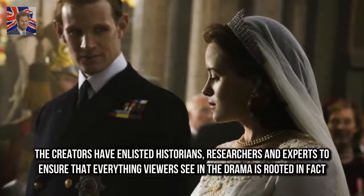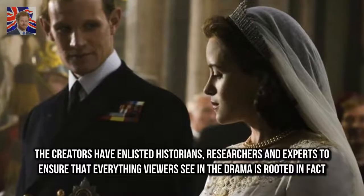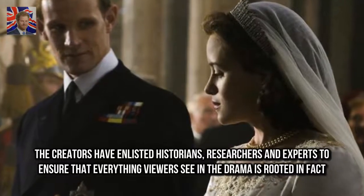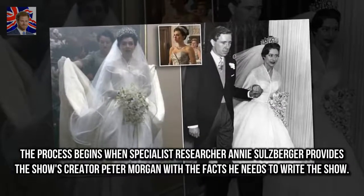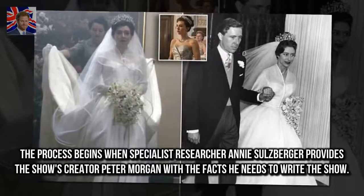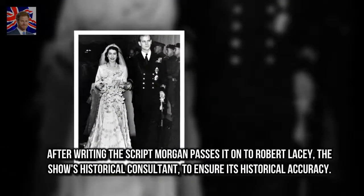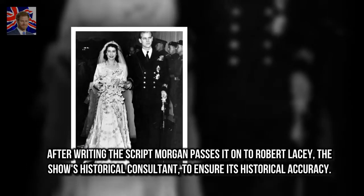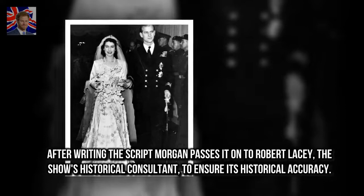The creators have enlisted historians, researchers and experts to ensure that everything viewers see in the drama is rooted in fact. The process begins when specialist researcher Annie Salzberger provides the show's creator Peter Morgan with the facts he needs to write the show. After writing the script, Morgan passes it on to Robert Lacey, the show's historical consultant, to ensure its historical accuracy.